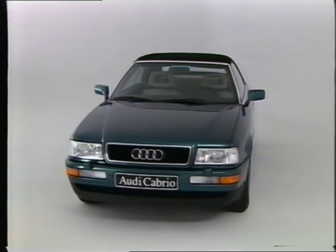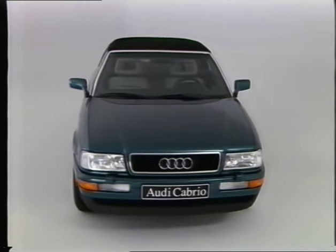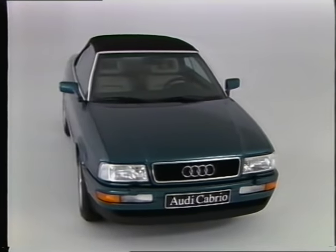The Audi convertible is a convincing car for the most discerning owner. It fulfills what its extremely elegant design promises.